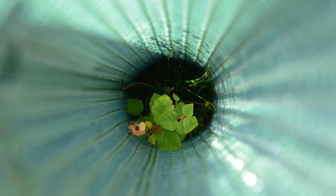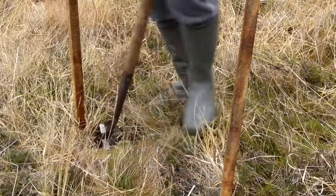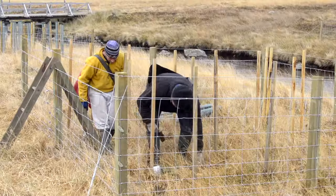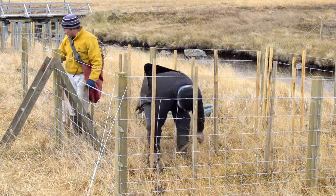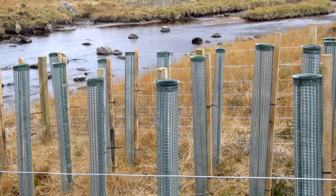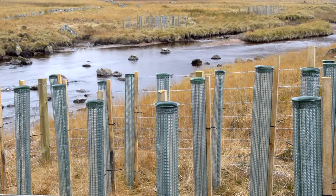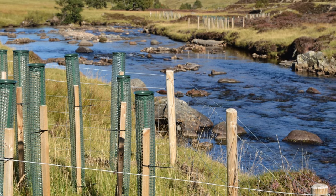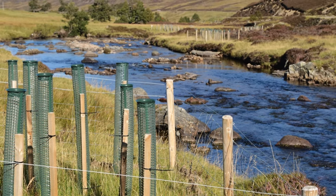Because the enclosures are small, they can be situated to avoid deer paths, sensitive habitats and not interfere with land use. So far, over 900 enclosures have been planted. As the trees mature, they will provide shade and help to keep the water cool. The leaves and woody material will also provide habitat and a food source for river wildlife.